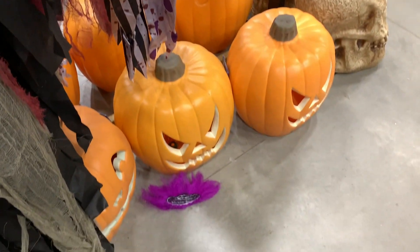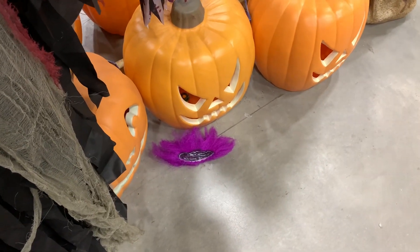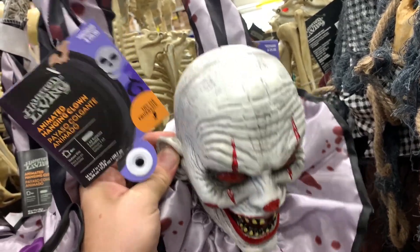Oh no, one of the clowns lost his hair! Wow buddy, did you lose your hair?